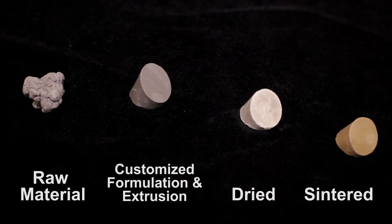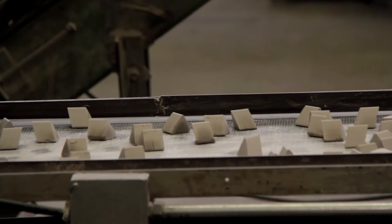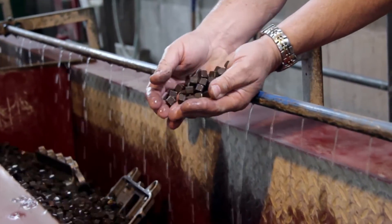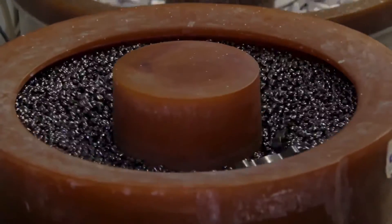Starting with the raw material, various formulations of ceramic and plastic media are customized. Washington Mills Ceramics Corporation has the ability to manufacture media on a case-by-case basis for each 3D printed part, offering a fast removal rate with twice the processing life of other standard finishing media.